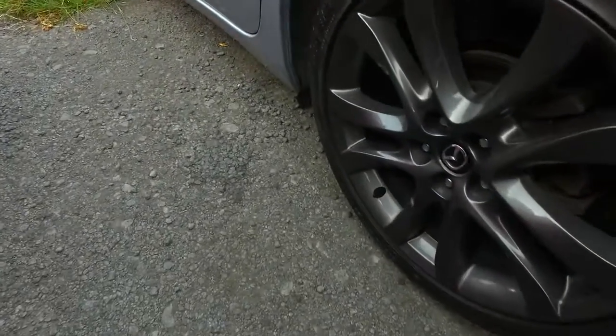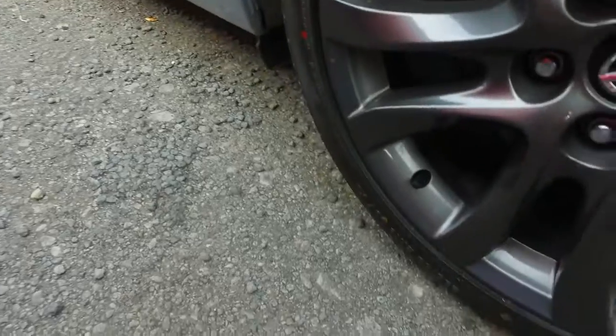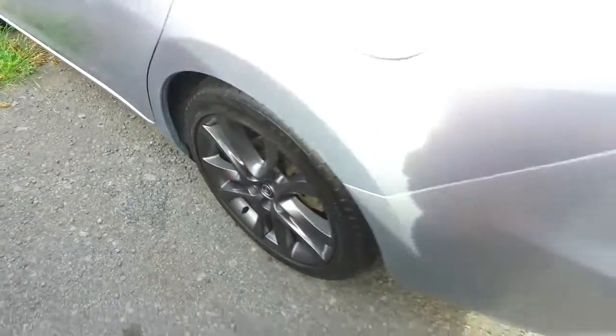You've got the original Mazda alloys on all four corners with brand new tyres, and these are the bigger ones I'm pretty sure. Let's just have a look here — 19 inch rims.